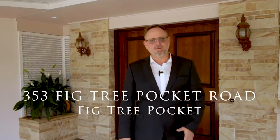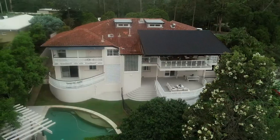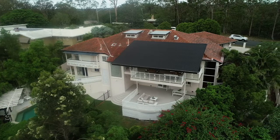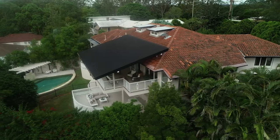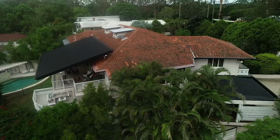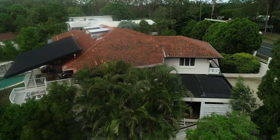Hi, welcome to 353 Fig Tree Pocket Road. This is a very special property originally designed and built for the Japanese consulate. It's beautifully situated amongst lush trees creating a very private and peaceful setting on 1,543 square meters. I'm Phil McGrath from Impact Property — let's go inside and have a look.